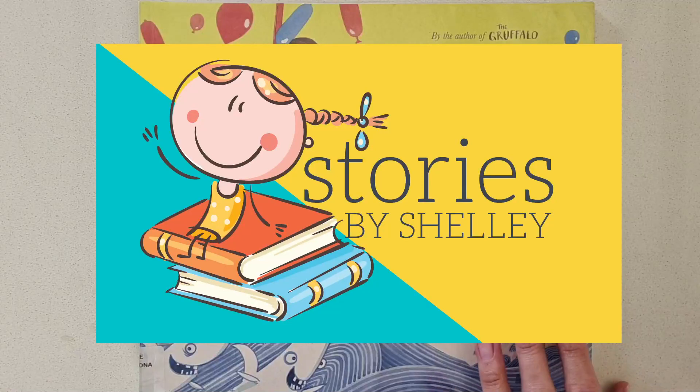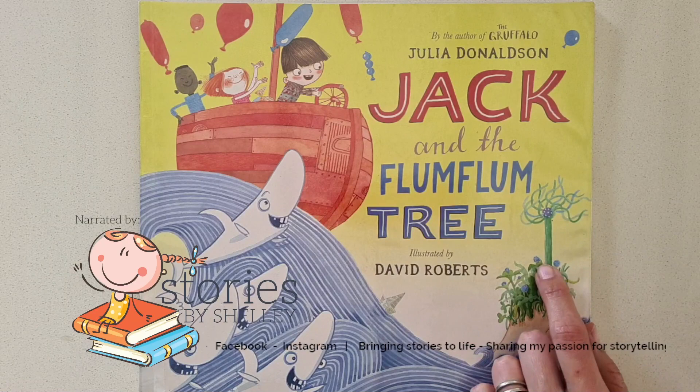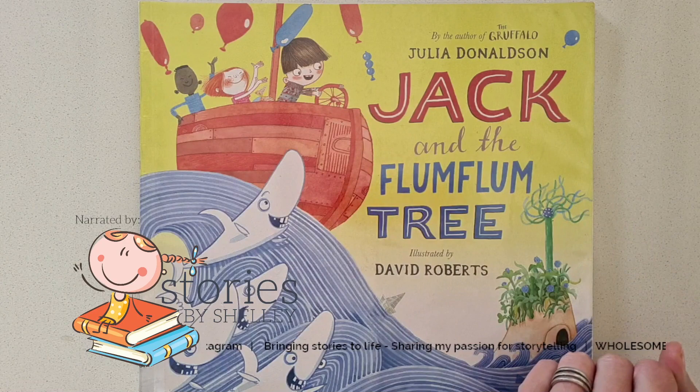Hello everybody! Welcome to Stories by Shelley. I see you've chosen a lovely new story. Let's have a look. A Julia Donaldson favourite! Don't you just love our Julia Donaldson?